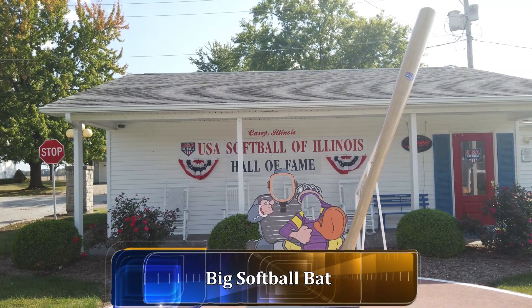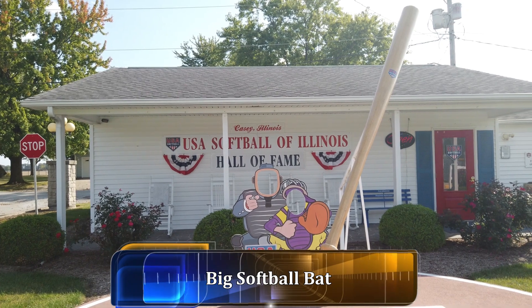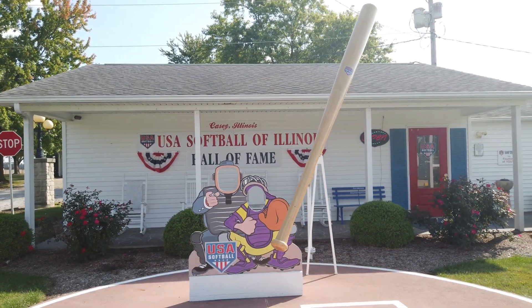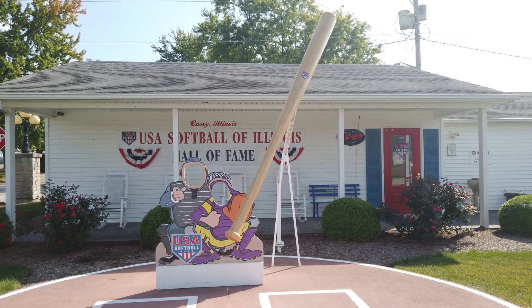At the USA Softball of Illinois Hall of Fame in Casey is this large bat. It says it's in memory of Sergeant Jeremy Bastion, from 1989 to 2016. You can actually have your picture taken with it.